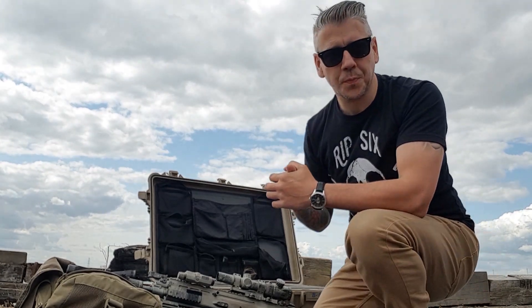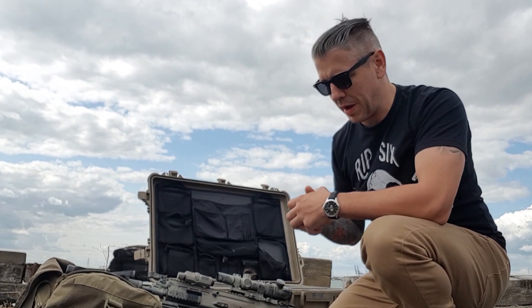Hi guys, welcome along. Richie here from the Heresy Group. Apologies for the windy noise, as you can see we are outside. I just want to take a bit of time today to do some range testing, testing some distances and performance on some of the guns I've just got back from repair.